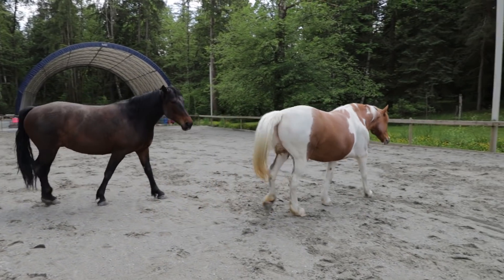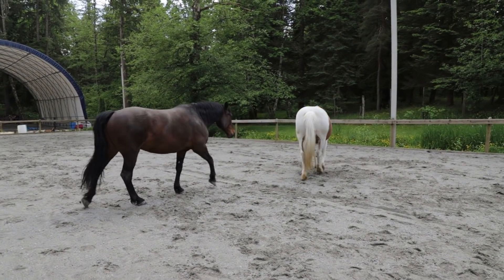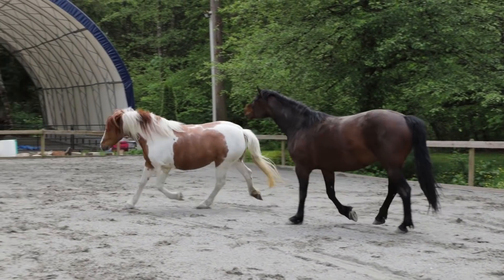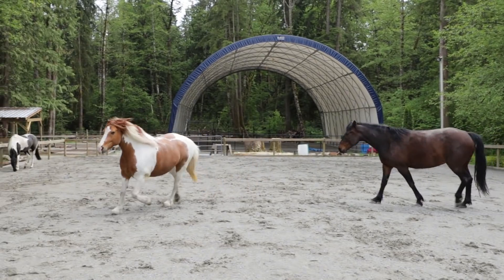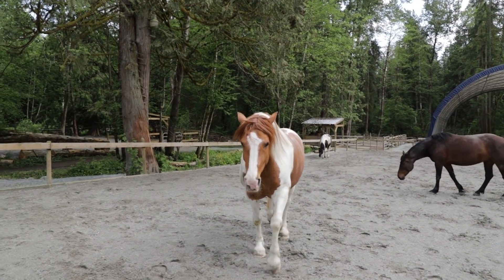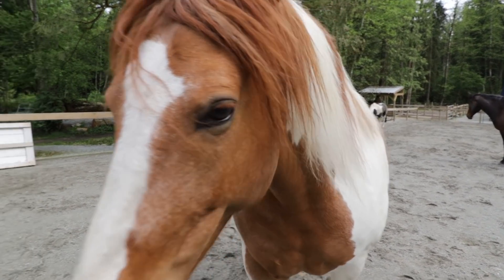So this is free lunging. Hannah's a level 2 certified horse trainer. She's catching up to Luke, who's level 5. Lena, are you getting some exercise, you tubby tub? You could use some — it's good for you.